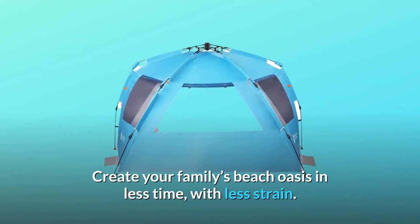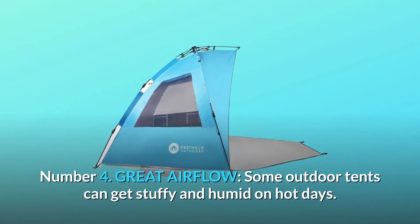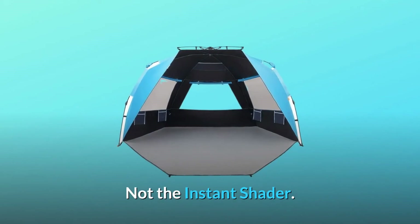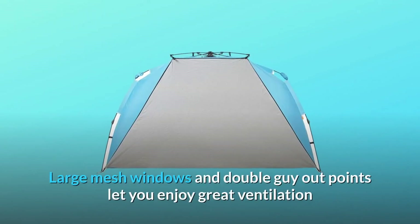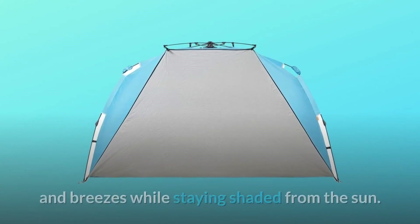Number four: Great Airflow. Some outdoor tents can get stuffy and humid on hot days — not the Instant Shader. Large mesh windows and double guy-out points let you enjoy great ventilation and breezes while staying shaded from the sun.